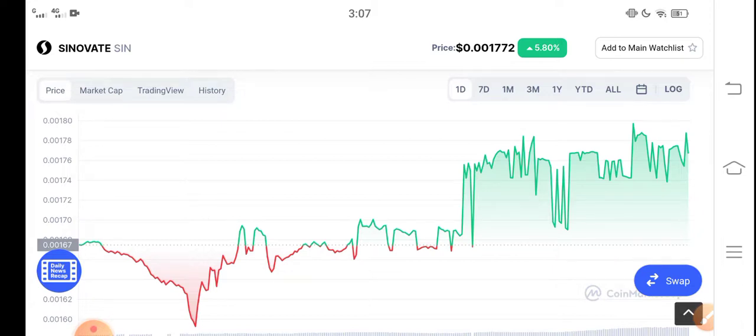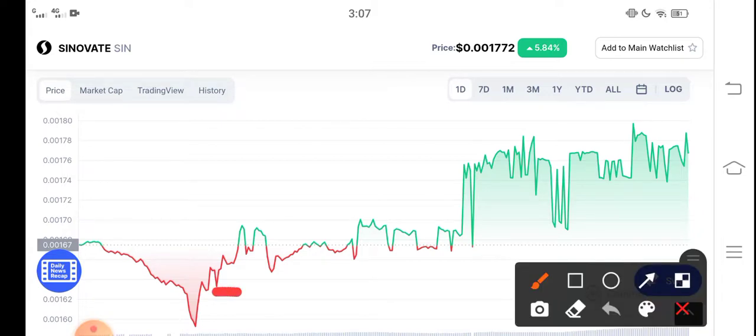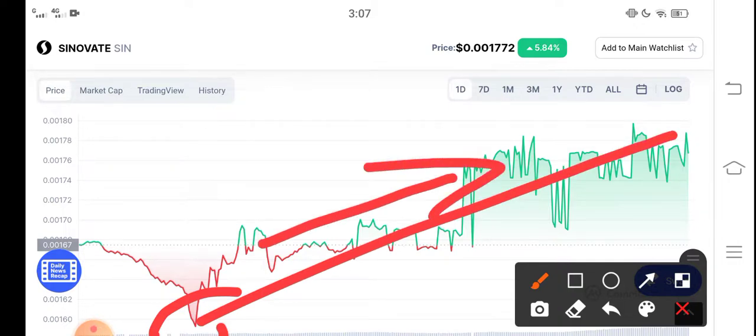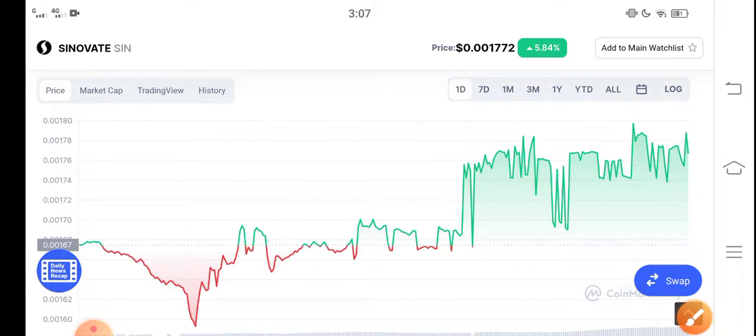As you can see in the last one-day price chart, the price pumped significantly from one point to another, which represents an unbelievable profit. Just hold for the long term — if you have any plan to invest in Cinovative, I think it's good for investment. Thanks for watching, and don't forget to subscribe for more updates and news.